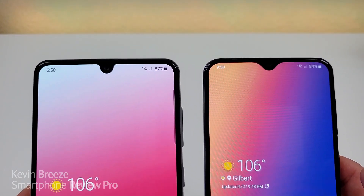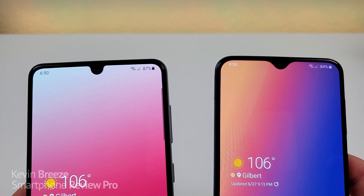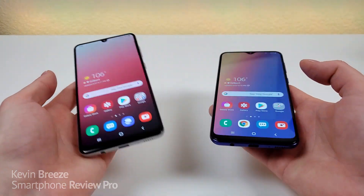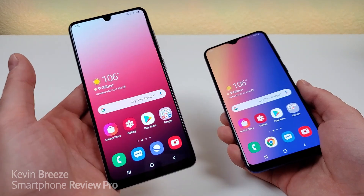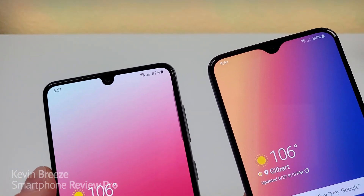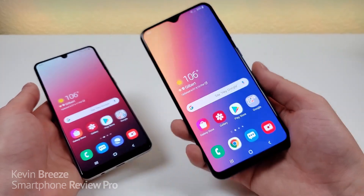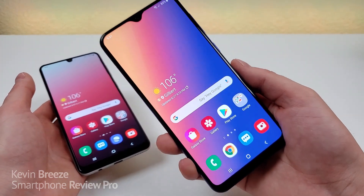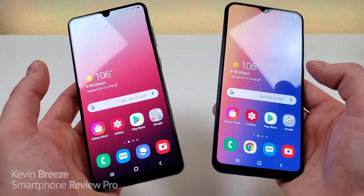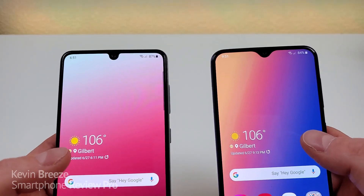One difference though is that the water drop notch at the top is a little more squared off with the A31 compared to the A30s, where it's a bit more streamlined. Both devices do have thicker bottom bezels. Personally I prefer the design of the A31 — it looks better being a little boxier with more squared-off corners. That said, the A30s is still a good-looking phone and this form factor is certainly not outdated, though with both phones featuring water drop notches you could argue they have an outdated design in 2020, especially as hole-punch cameras are becoming the trend.